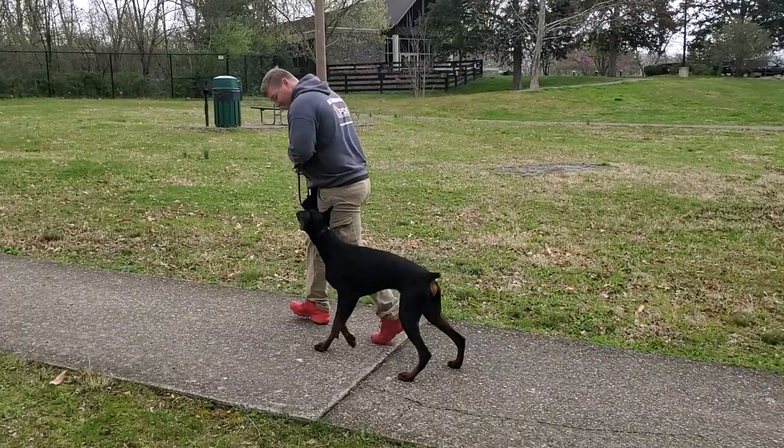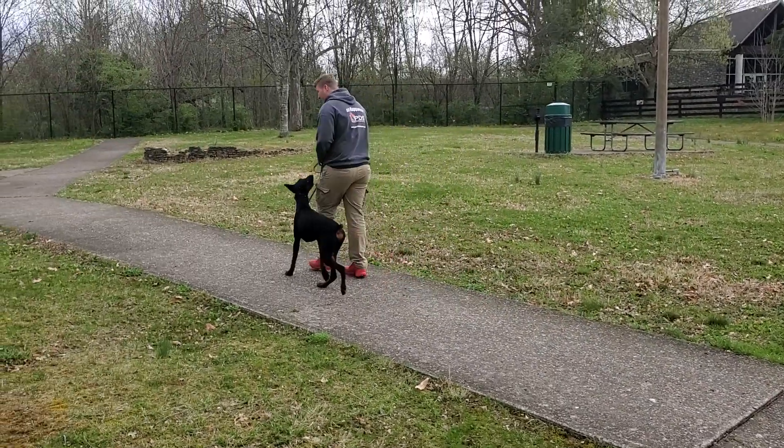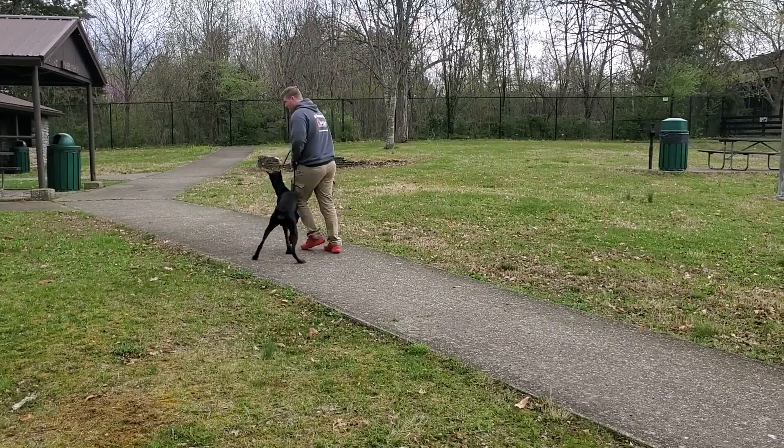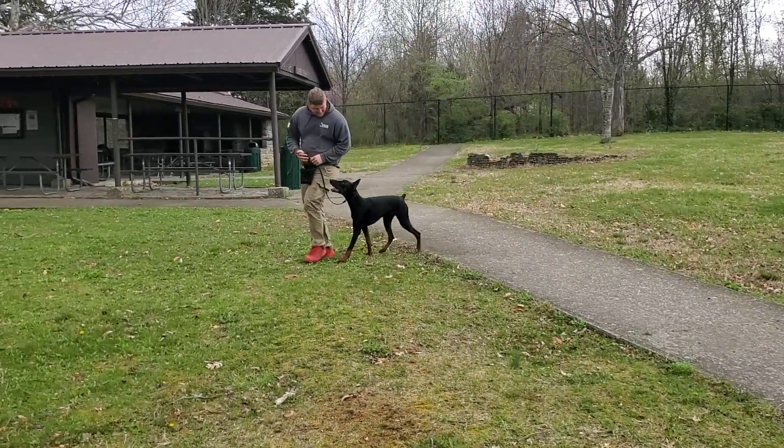As you can see, Tron's happy to be out here — he's happy to work, he enjoys this. And that's what we like to see in our Dobermans: willingness and enthusiasm to work and work hard.